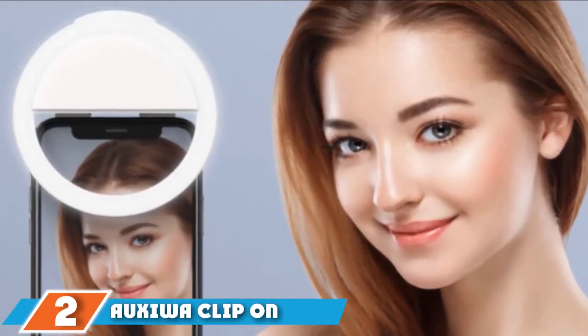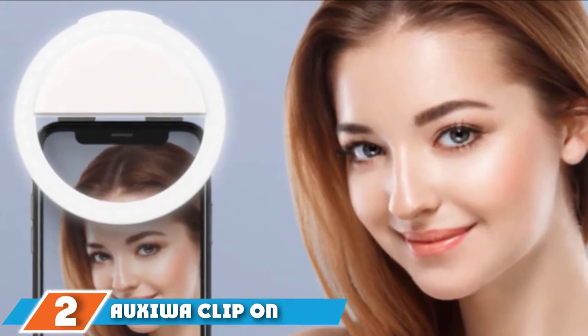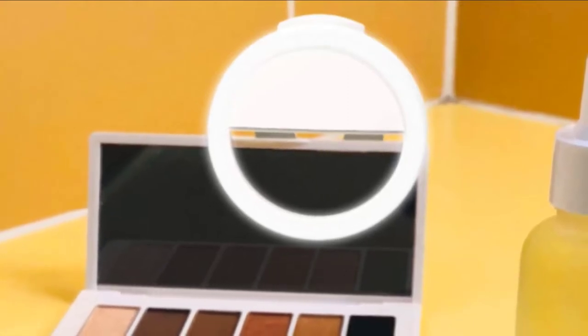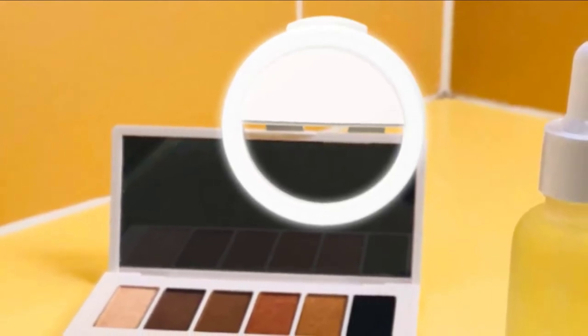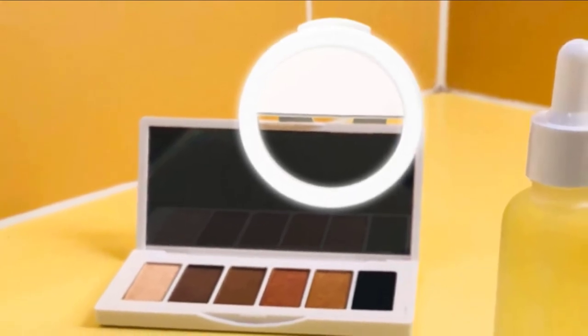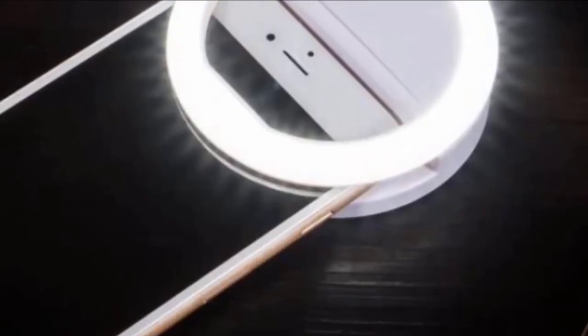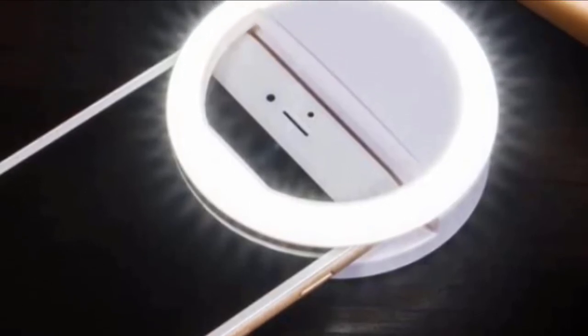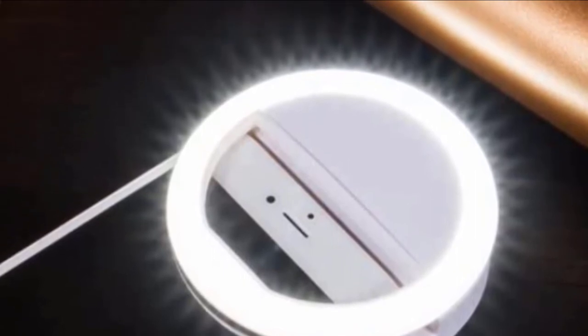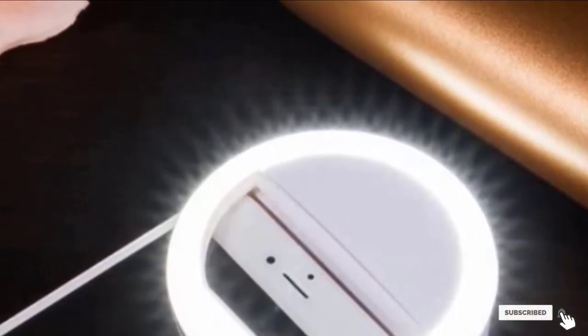Moving on to number 2, the Oxivac Clip-on Selfie Ring Light. Unlike other ring lights that produce harsh light which tends to highlight skin imperfections, the Oxivac provides smooth lighting, thereby creating beautiful photos. It requires no battery and no wired connection. All you need to do is mount it on your device and start shooting.